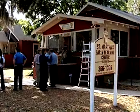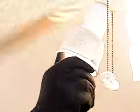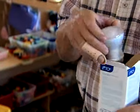St. Martha's Early Learning Academy in Sarasota received an energy-efficient makeover on Tuesday. As temperatures rise, it's a lesson all businesses can use to save cash. They definitely will see some savings, to the tune of probably at least about $1,000 a year.